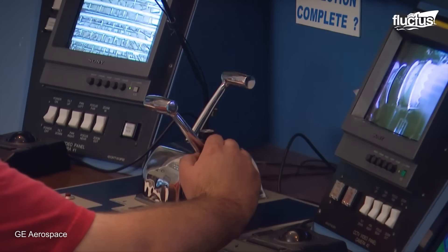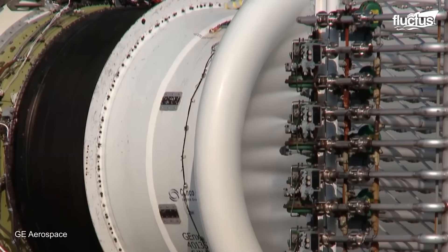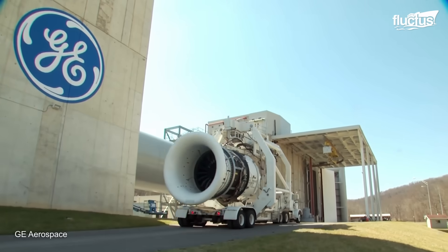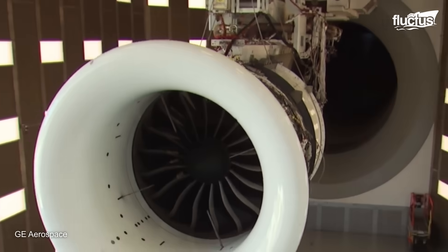From high-pressure turbine shrouds to blades and flow path hardware, our team is committed to delivering excellence in every aspect of engine manufacturing.